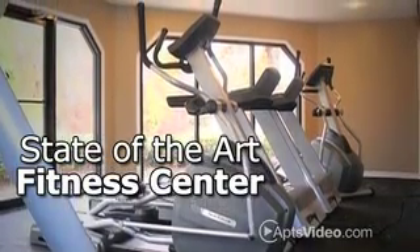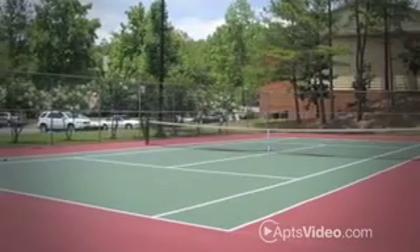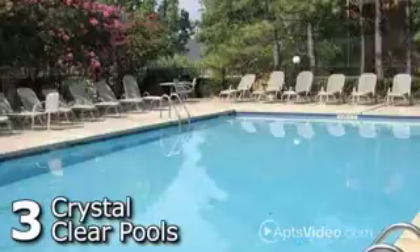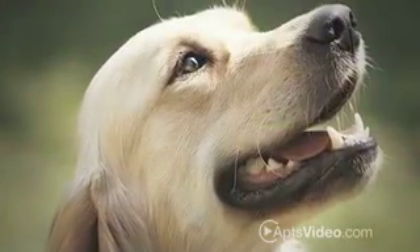Keep in shape at their state-of-the-art fitness center, win a match on one of their lighted tennis courts, take a swim in one of their three crystal-clear pools, or even enjoy a stroll with man's best friend — pets are welcome.